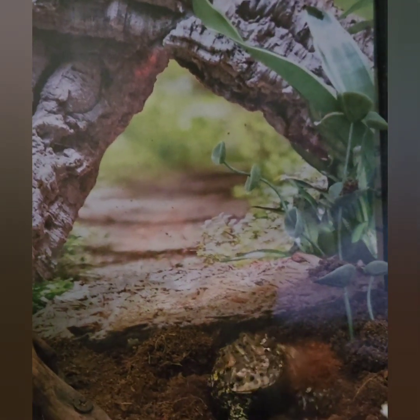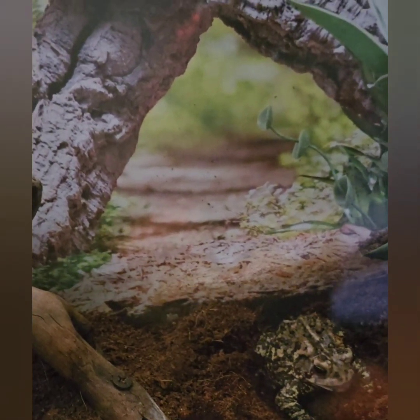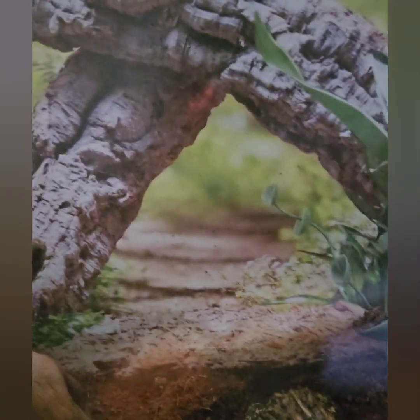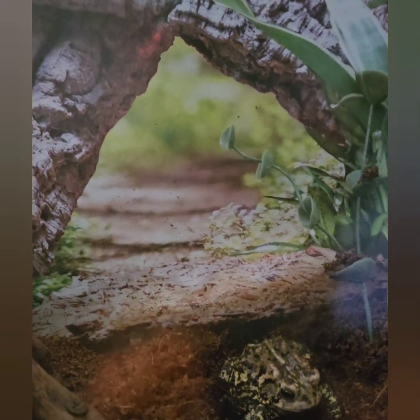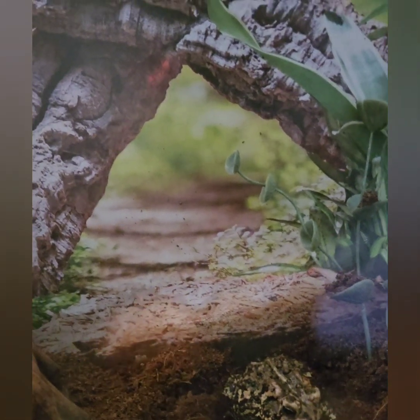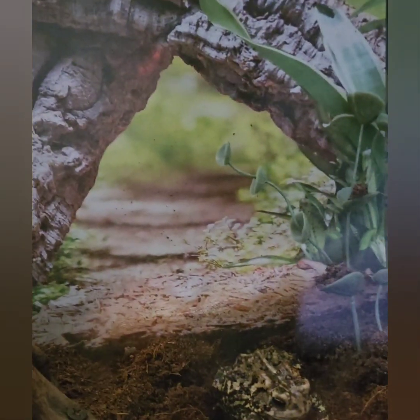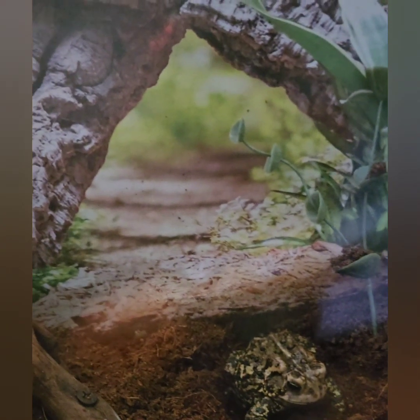They do eat their skin because it's filled with tons of nutrients that are really good for them. She's kicking the old skin off with her back feet as you can see. She ate the skin and you see her eyes just squeezing down - that's how they digest their food and push it down to their bellies because they don't have teeth. They use their eyes to squeeze the food down and help digest. Now she's starting to dry up a little bit, not as wet, so that means she's almost done.